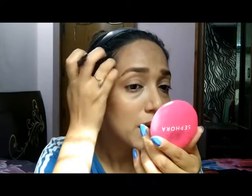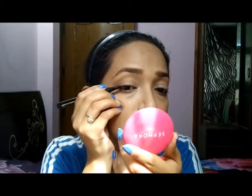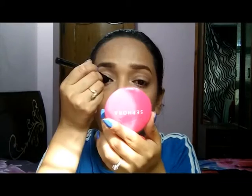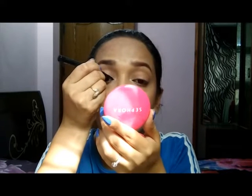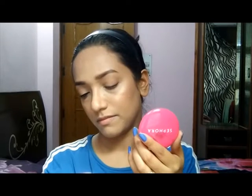I decided why not try this one as well, so I'll be applying this to my upper lash line — not the water line, but I'll be lining my eyelashes. Is it waterproof? It says that it is waterproof, so maybe I'll be testing that out too.